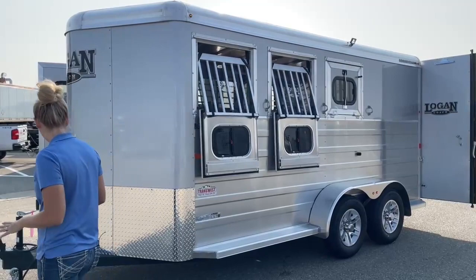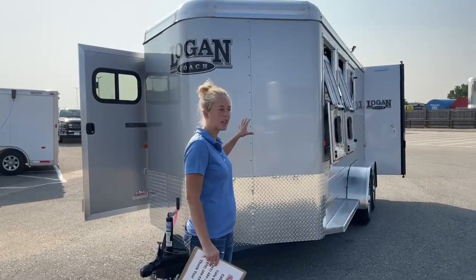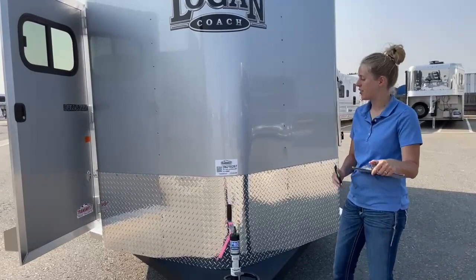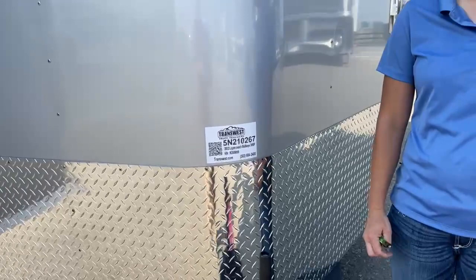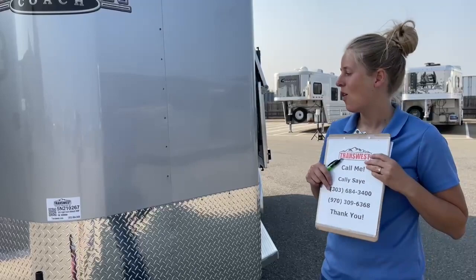And now we're back at the front. This is a really cool little trailer for anybody that wants a run-around, maybe your first trailer, or if your truck is only set up to pull a bumper pull. These Logans are a more economical model, and they've been a great seller because you get a lot of really upgraded features at a great price point. For those of you interested in a three-horse and you need it now, stock number 5N-210-267 is available right here on the lot — you can take it home today. My name is Callie Say. My phone number is 970-309-6368 — you can text me or call me and I'd love to answer any questions.